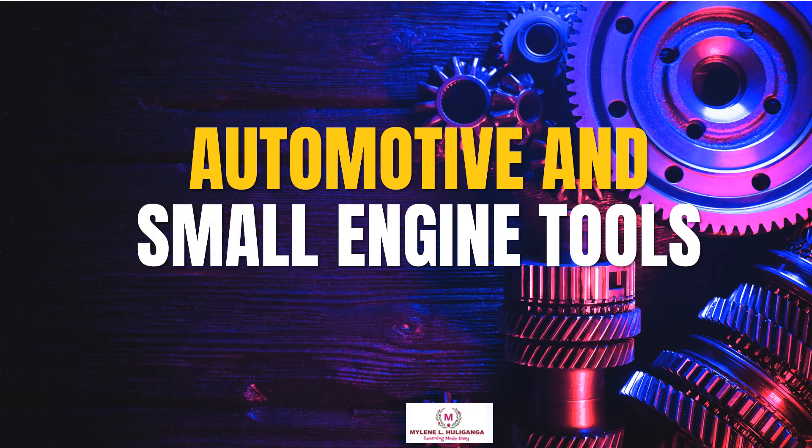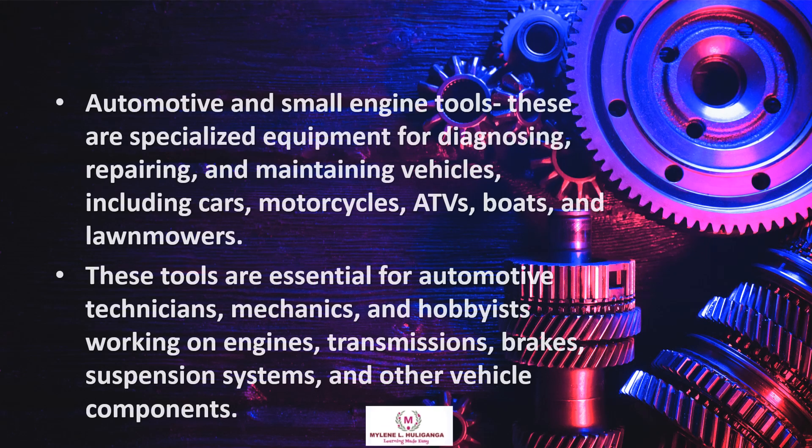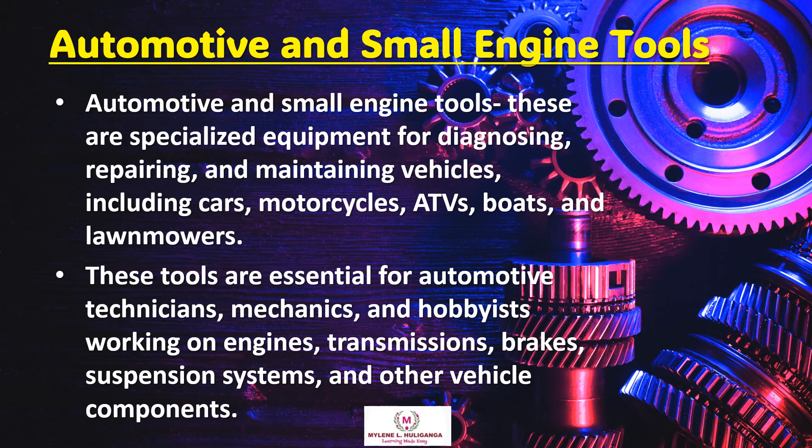Our topic is automotive and small engine tools. These are specialized equipment for diagnosing, repairing, and maintaining vehicles, including cars, motorcycles, ATVs, boats, and lawnmowers.